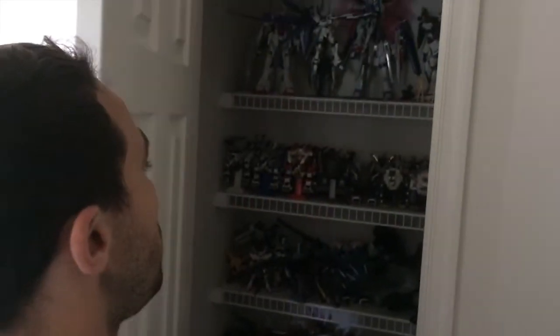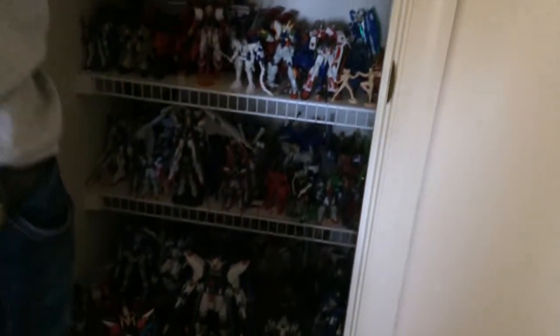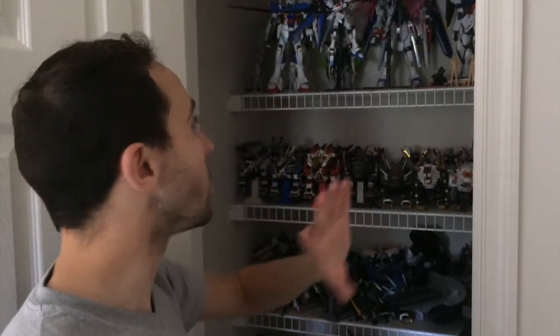Are you ready? Behold. Isn't it beautiful? Everything in this closet — I started collecting when I was about 11 years old. I'm 27 now. All of these things are model kits that originated in Japan. Most of them were never available in the United States.